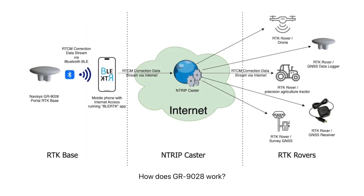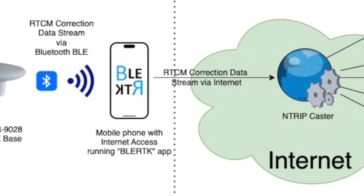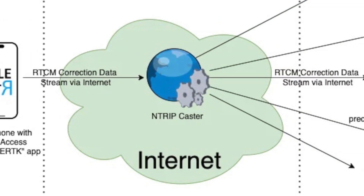So how does the GR9028 work? It works by streaming RTCM correction data to your iPhone or Android app via Bluetooth BLE. The app then takes your real-time correction data and passes it along to an internet streaming server called the NTRIP caster.